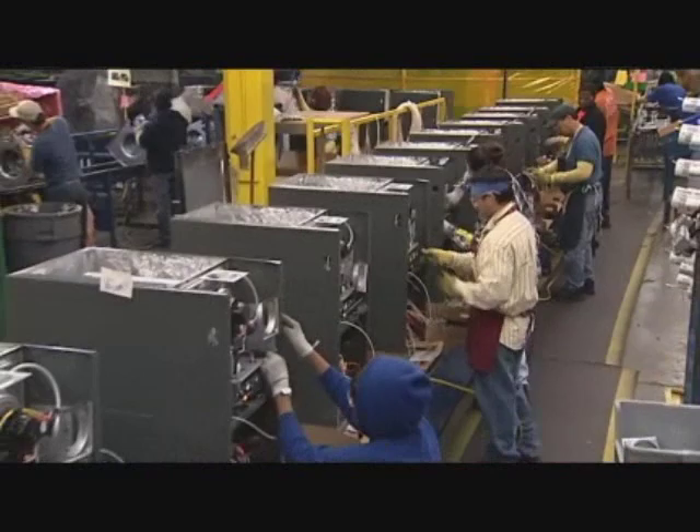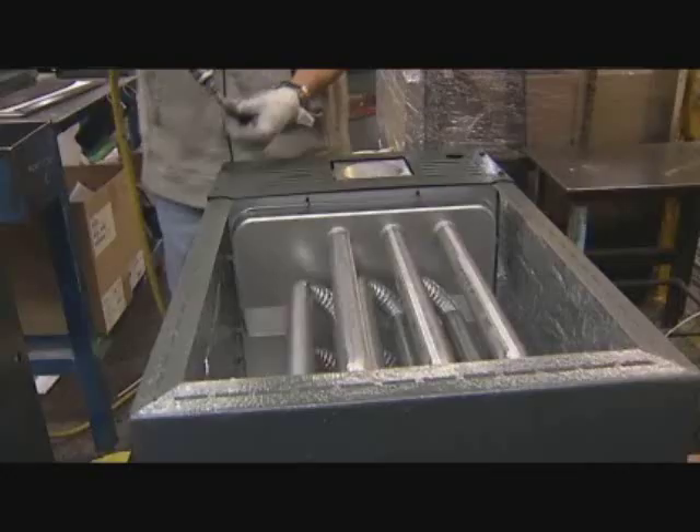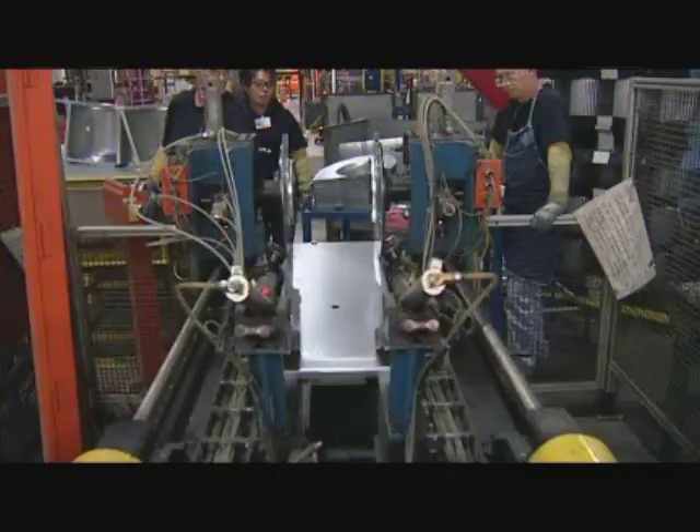Well, Mark, we're a 225,000 square foot facility. We operate 12 months out of the year. The products that we build are furnaces and air handlers, and then we do some service parts, and we love what we do. So tell me, Dave, what exactly makes this facility unique?